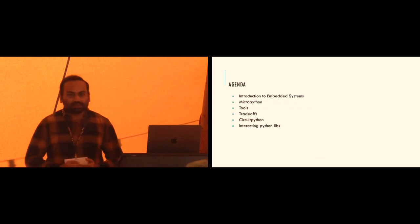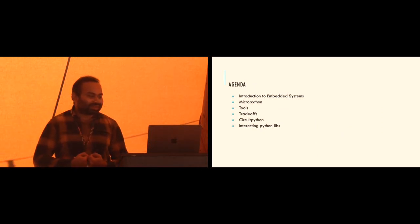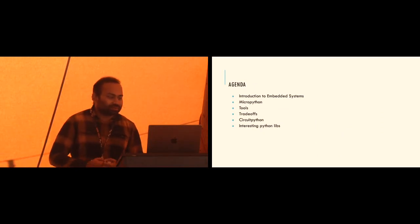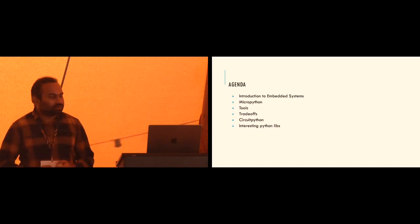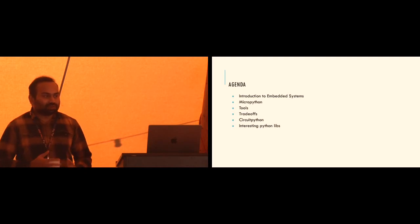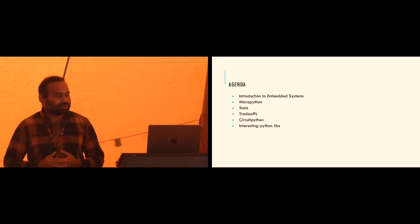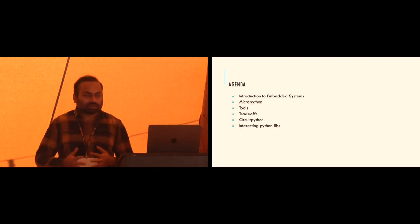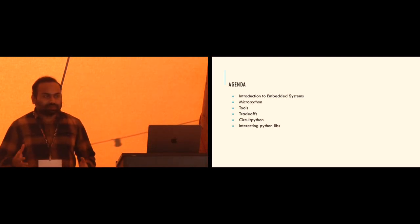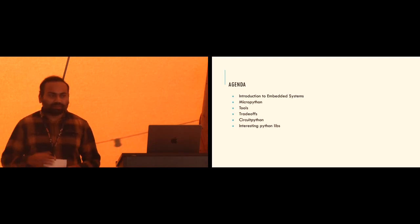The agenda is to introduce you to embedded systems, then we'll talk about MicroPython and some of the tools. How easy is it to program microcontrollers? We'll discuss some of the tradeoffs between using a scripting language versus a native language like C. We'll also talk about CircuitPython and some of the interesting Python libraries that can make working with hardware exciting.